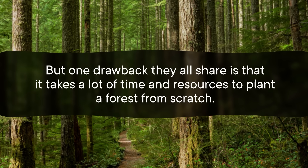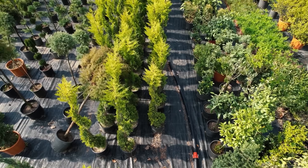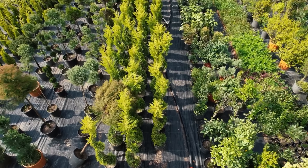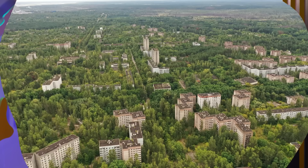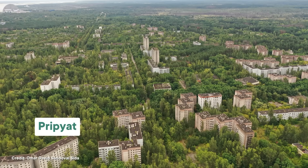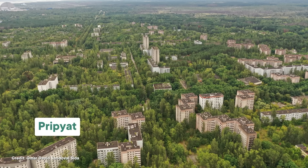One drawback they all share is that it takes a lot of time and resources to plant a forest from scratch. You usually have to raise trees in nurseries for a few years, and then plant them one by one, and that's not always practical. So surprisingly, some scientists think that Pat's first approach — just leaving the land alone — is actually the best thing we can do to regrow forests. After all, nature will usually return to areas we leave be, no matter how badly we've messed them up. Just look at the abandoned city of Pripyat: a few decades after the explosion of the nearby Chernobyl nuclear power plant, hundreds of healthy, mature trees now dot the landscape there.